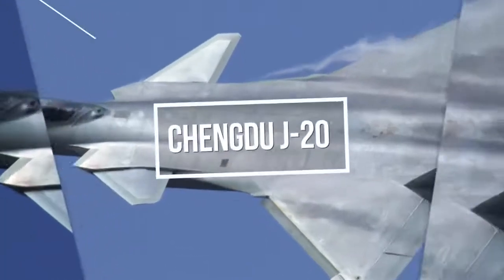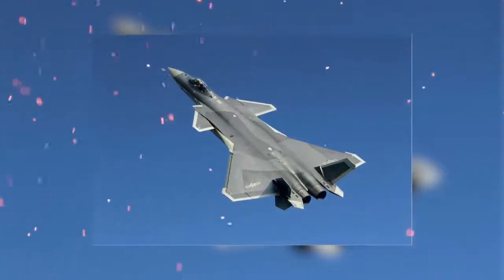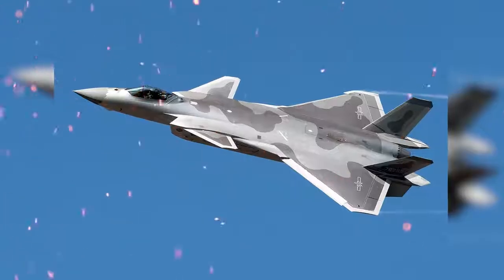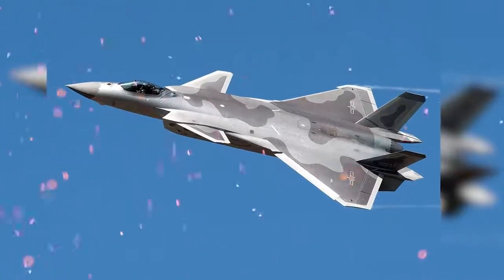China has put the world on notice with its newly developed Chengdu J-20. It is a single-seat, twin-jet, all-weather, stealth fifth-generation fighter aircraft developed by China's Chengdu Aerospace Corporation for the People's Liberation Army Air Force.